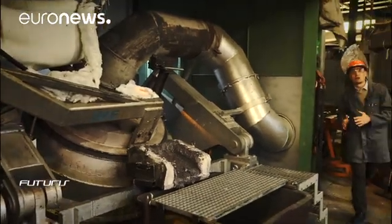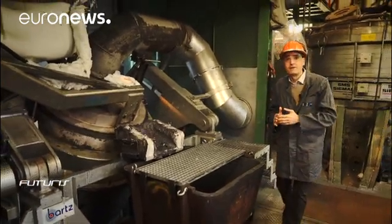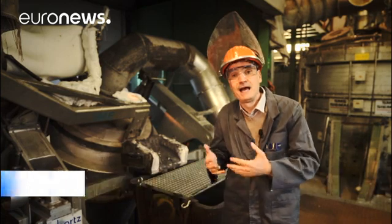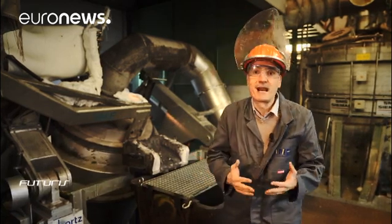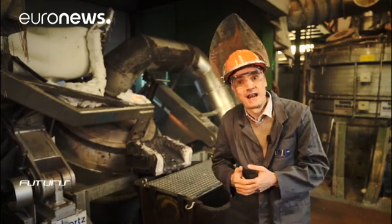We're inside a unique experimental metallurgy plant. This site is currently being used to study how to recycle what is known as red mud — the waste coming from primary aluminium production. To figure out more efficient and sustainable ways to reprocess that waste, researchers need this furnace to reach 1400 degrees Celsius.